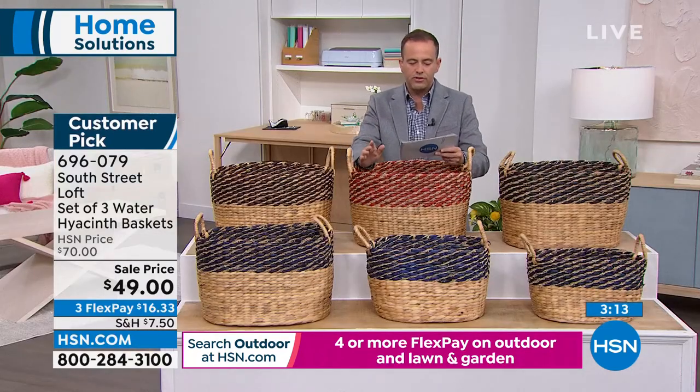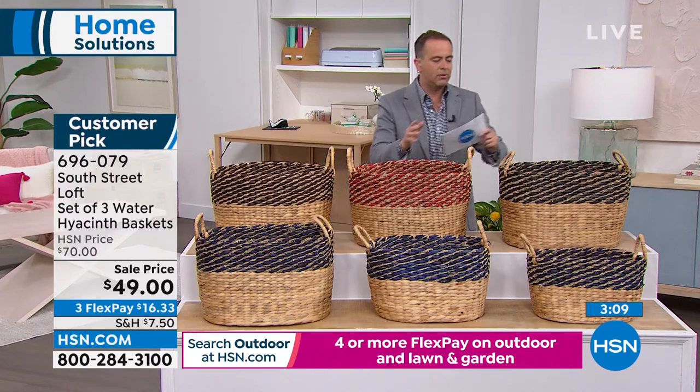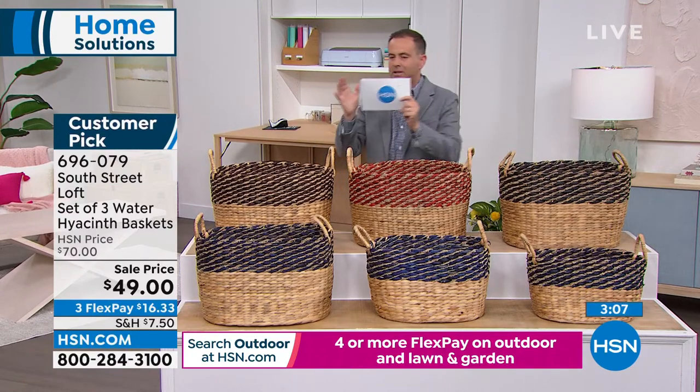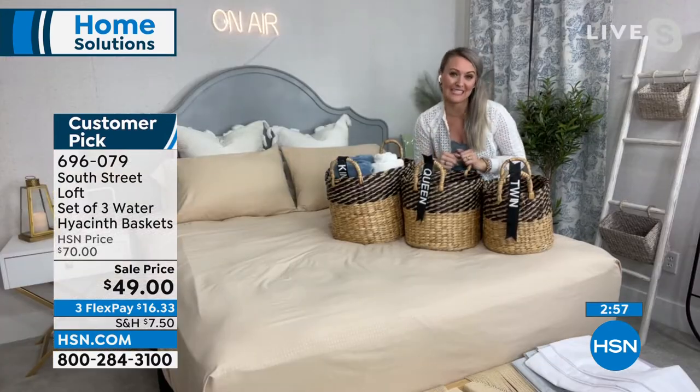Stephanie, you already came up with so many wonderful ideas. It might be blankets, it might be towels, it might be shoes, it might be toys. They're hidden away, they're on display. The world is your oyster with these. Absolutely. These store your items and style your home at the same time.